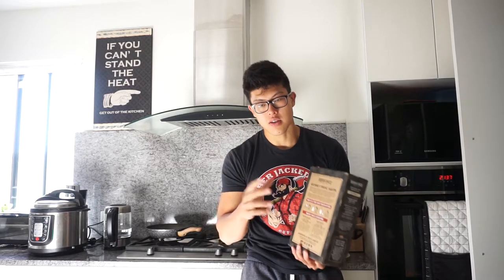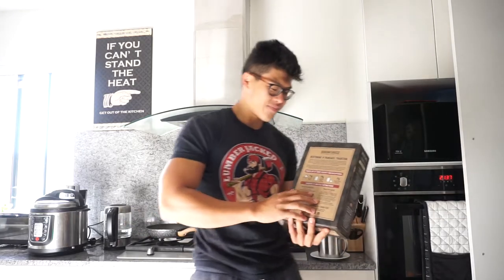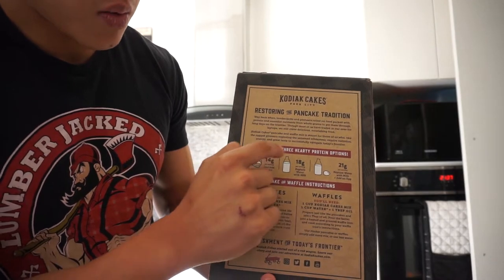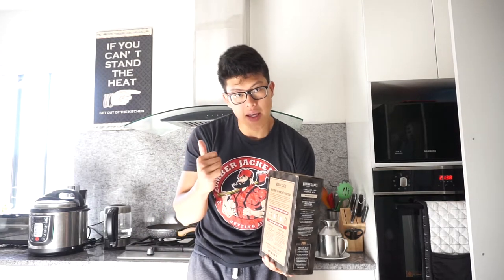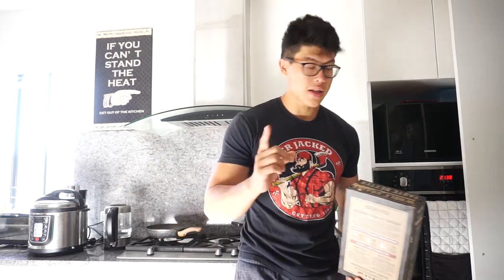53 grams is one serving, which is half a cup. I'm having two servings because I'm a big boy. With just water you get 14 grams of protein, with milk you get 18 grams, and with milk and egg you get 21 grams. I'm just doing water today because I'm cutting and don't have the calories, but I'll show you — with water, these are just as good. Honestly, so good.